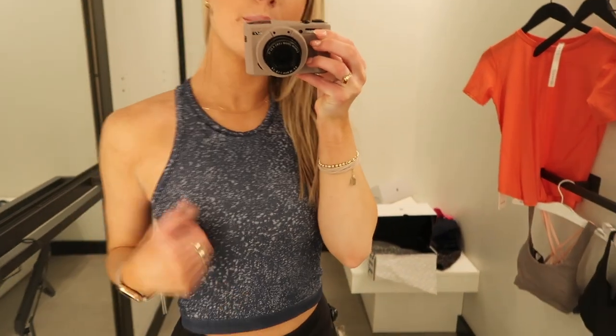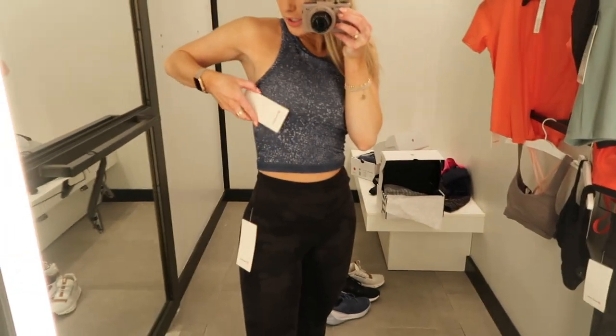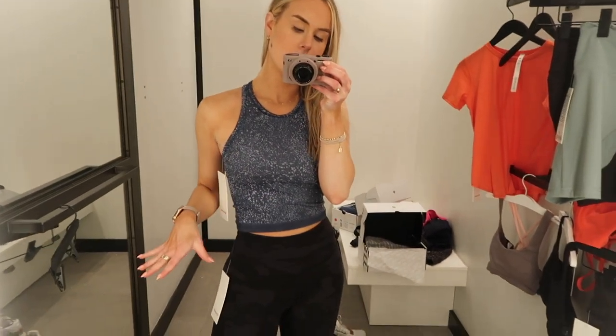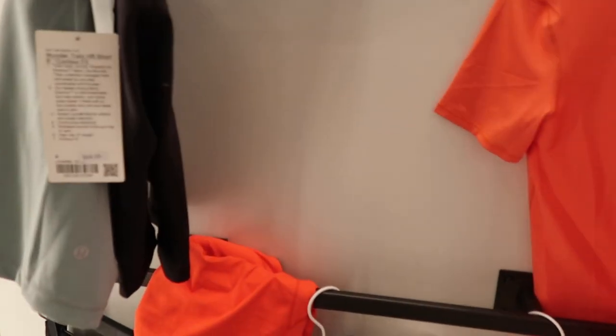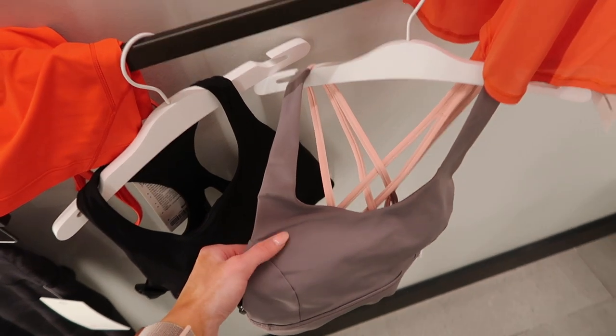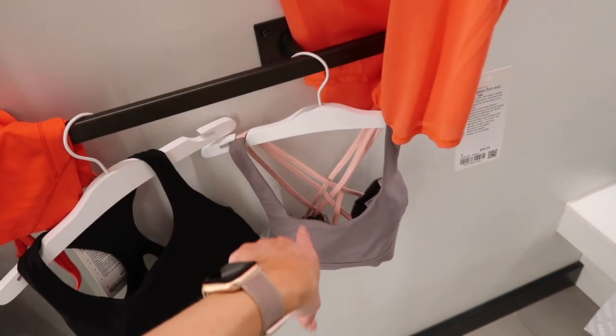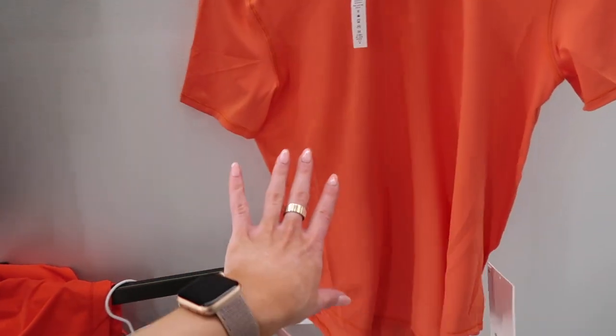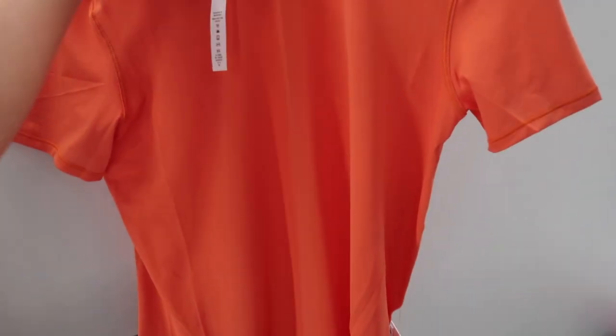There's another cute little top — high neck — I believe it's just the Ebb to Strip Ribbed tank, really cute. I love the Free to Be Serene — you guys know I'm a huge fan. I like that it's like a purpley-gray light pink two-tone, super cute. And then this was a really good fitted running shirt and I love the orange color.